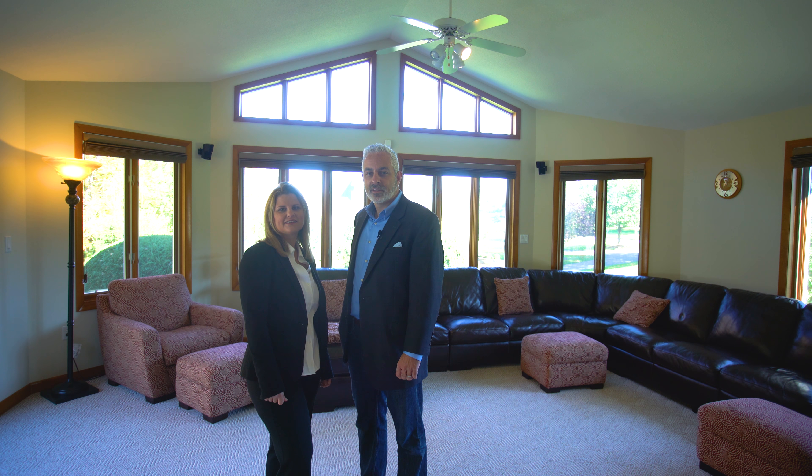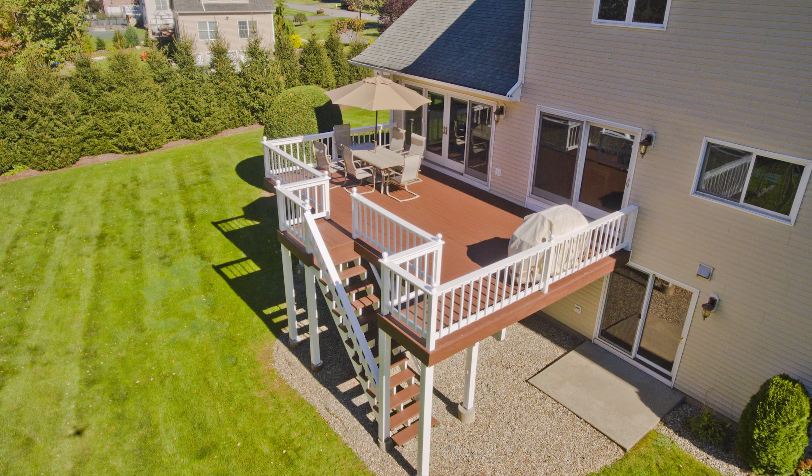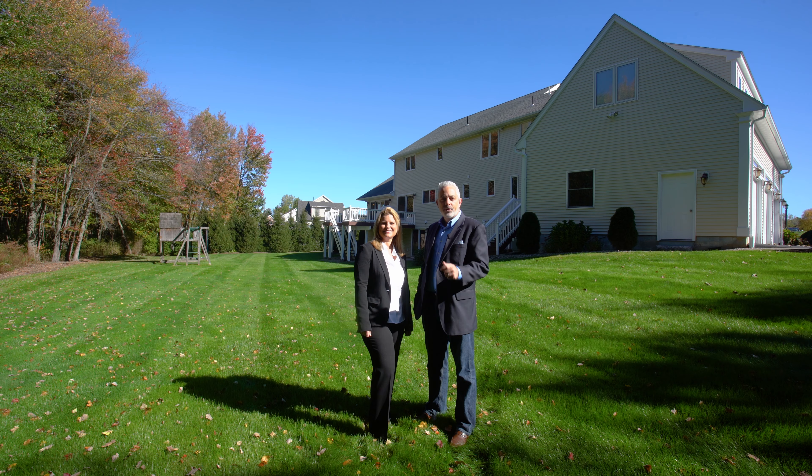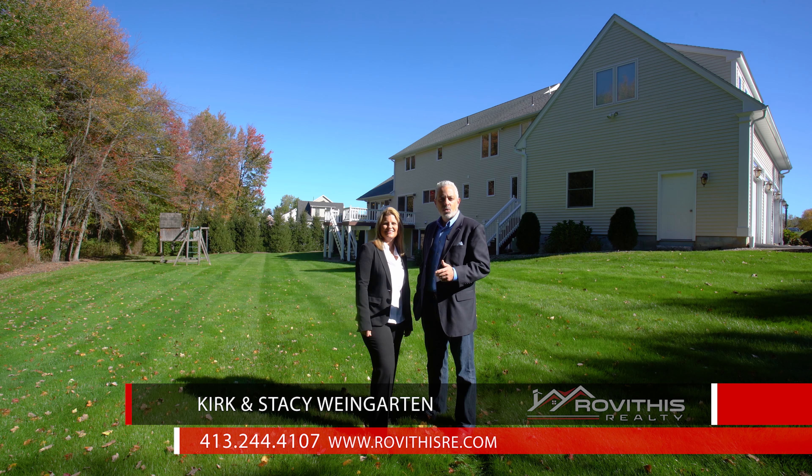Join us outside and dine al fresco on the deck overlooking the scenic backyard. We hope you've enjoyed your personal tour of 36 Southbrook Road here in East Longmeadow, Massachusetts. If you have any questions about this property or would like to schedule a private showing, please contact us at the number below.